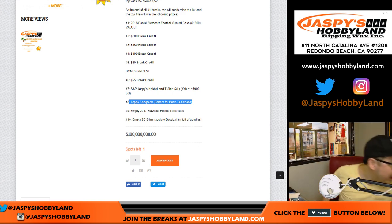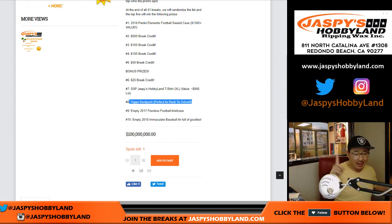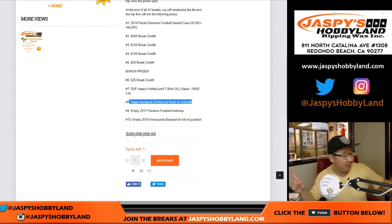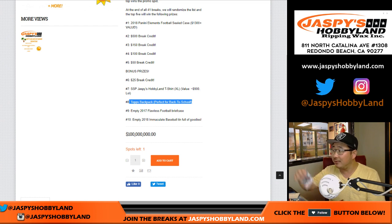What else are we giving away? We got an empty Flawless briefcase — a Flawless Football briefcase. I know people love these; you can get an empty one. And the tenth name on the list after the randomizer will get an empty Immaculate Baseball tin full of goodies: some penny sleeves, standard size penny sleeves, a pack of standard top loaders, an Upper Deck winter pack with Michael Jordan on the front, and a 2017-18 Overtime Hockey pack.